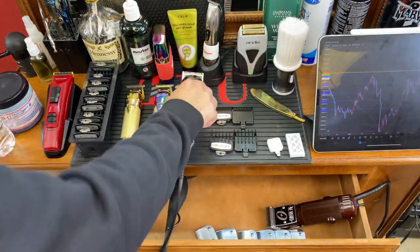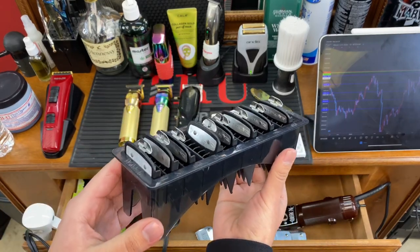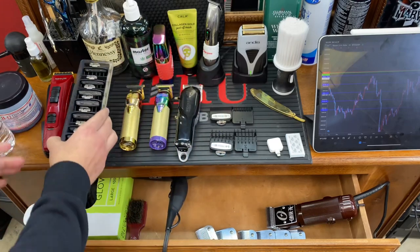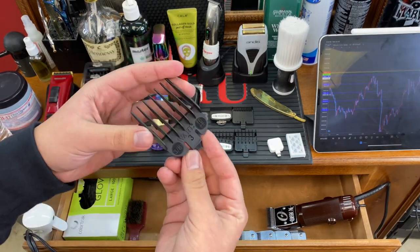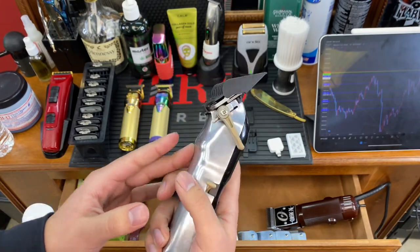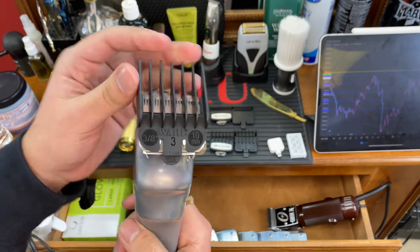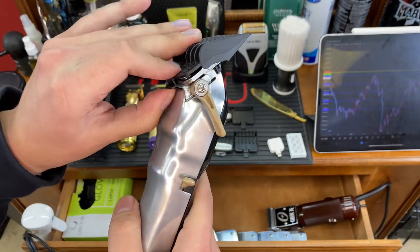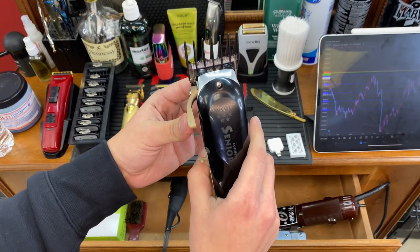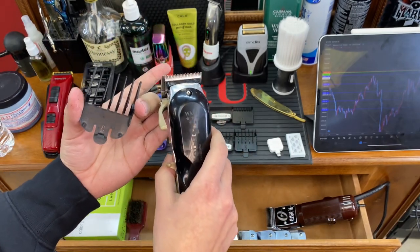For my Wahl Senior, I went with premium guards. These don't come with the clipper — you have to buy them separately, though some special edition boxes do include them. The reason I prefer premium guards over regular Wahl guards is durability. Regular guards are fine, but as you clean, disinfect, and use them repeatedly, the clip that holds the guard loosens. That's dangerous — the guard can fall off mid-haircut and you may go shorter than intended, or worst case give someone a bald spot.